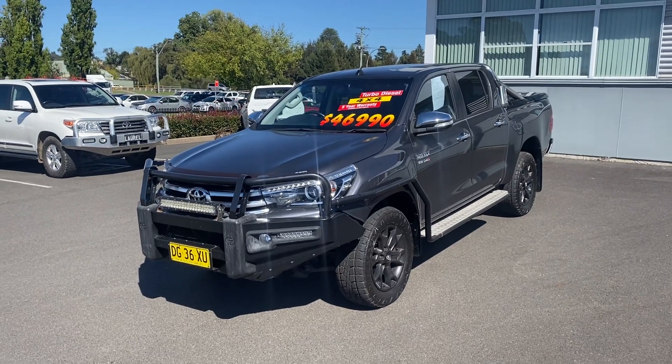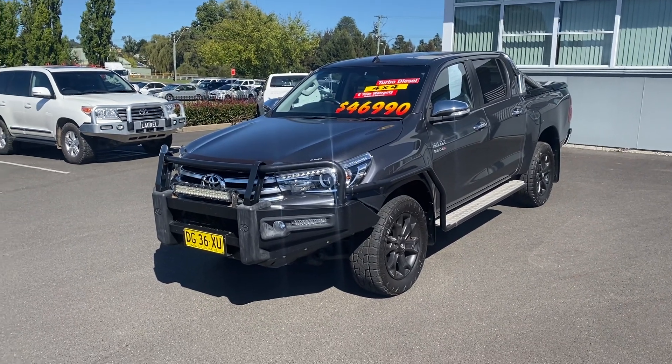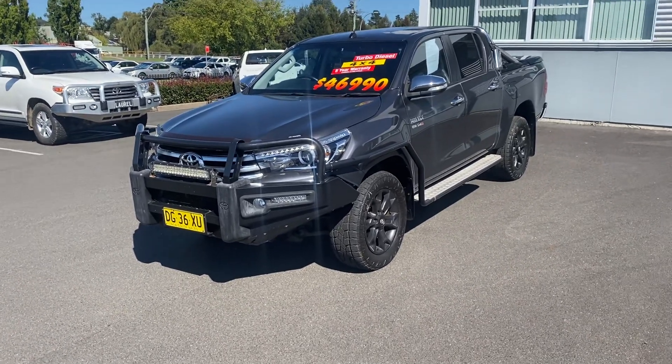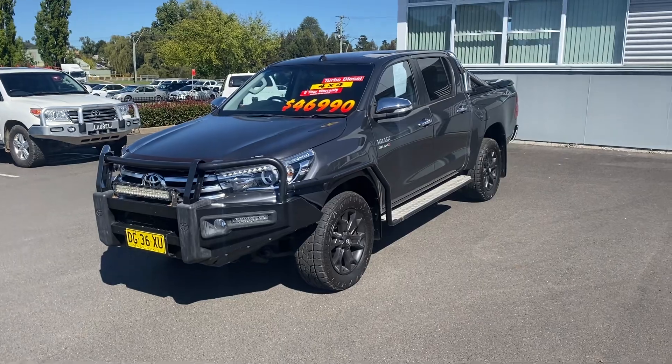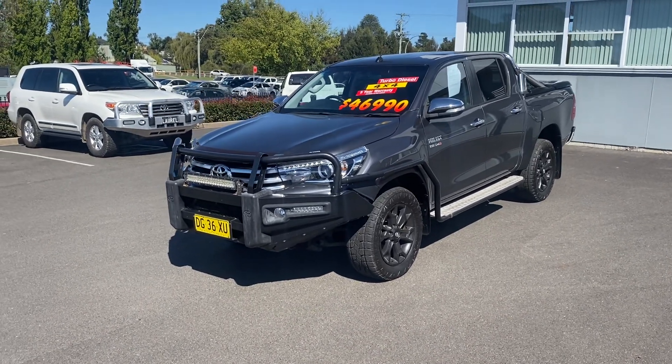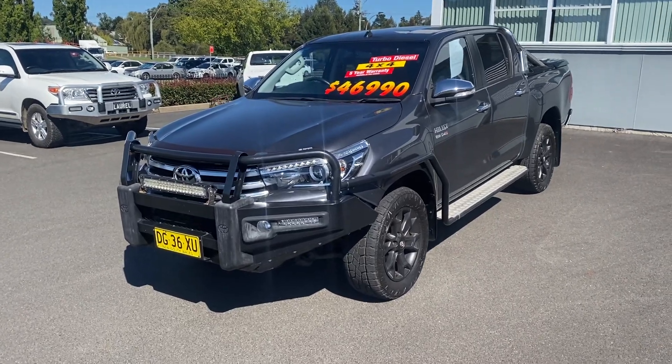G'day, my name is Darby and I work here at New England Toyota in Armidale. Just a quick history on our dealership — we're a rural dealership and have been dealing successfully with our guests for the past 10 plus years. Welcome to our walk-around video on our 2016 SR5 Hilux.